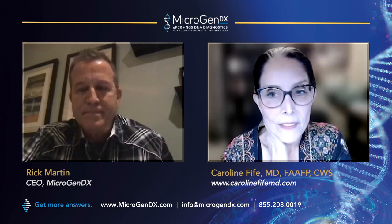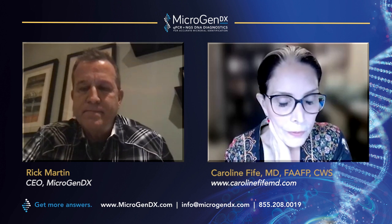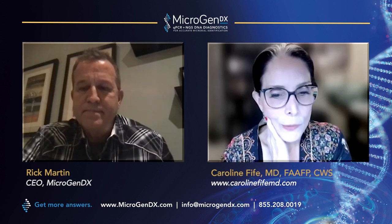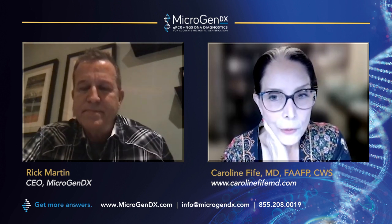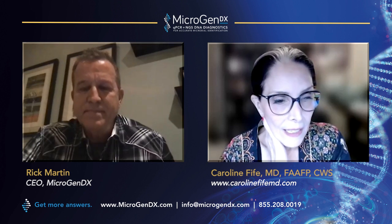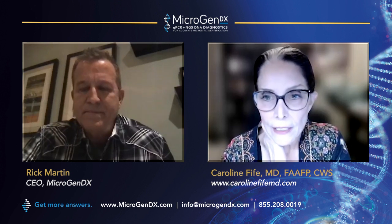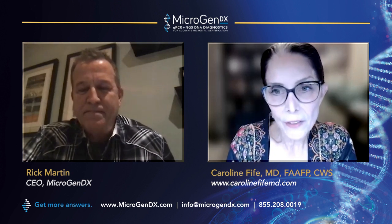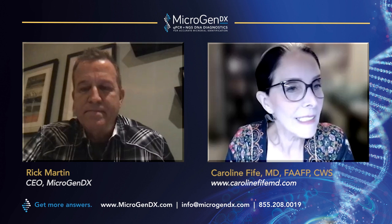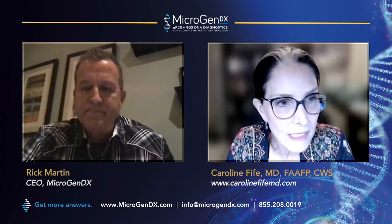I want to give a shout out to all the nurse practitioners and PAs out there. Thanks to you, I've had some really fabulous conversations with folks who are providing spectacular care in really isolated places and don't have a mentor. It's made me aware of how badly we need connectedness so we can help each other with these tough cases.